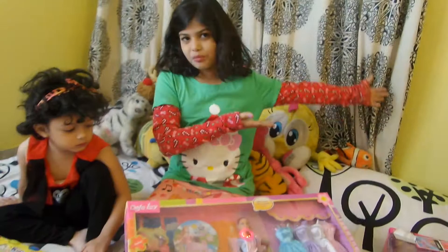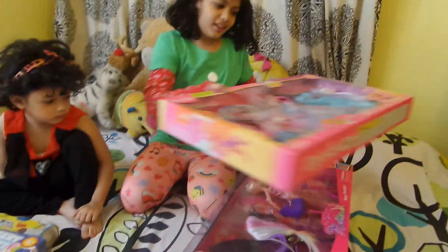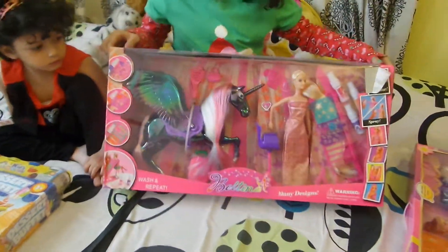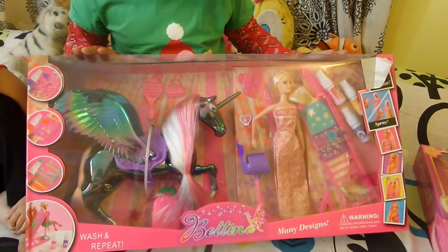Now moving on to the second present. This is my favorite. The Fuzz Lucy is so simple. It is a Barbie wash and repeat set.